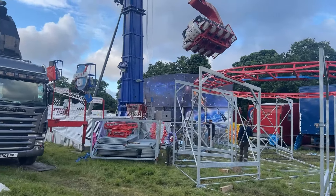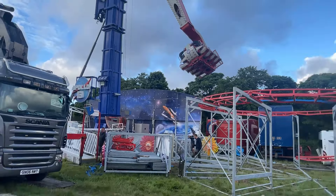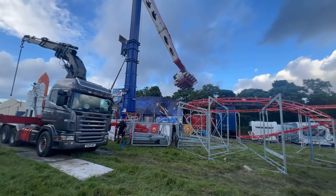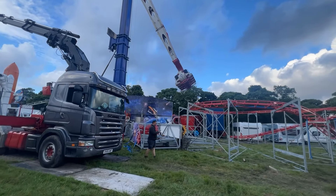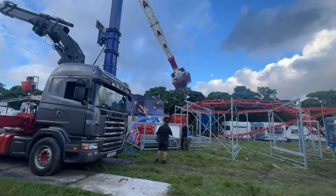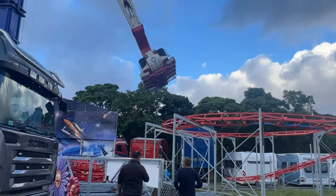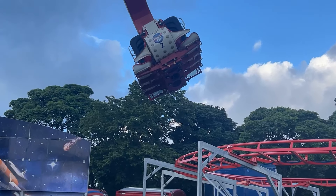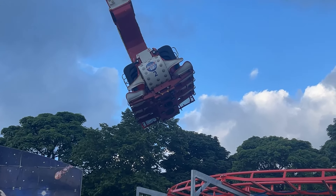And we can see Apollo 13 here testing its clearance between rides — that's quite close.